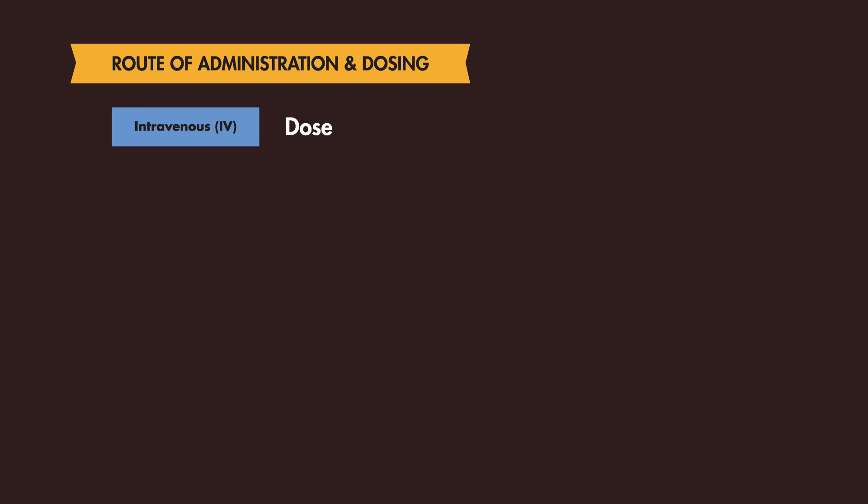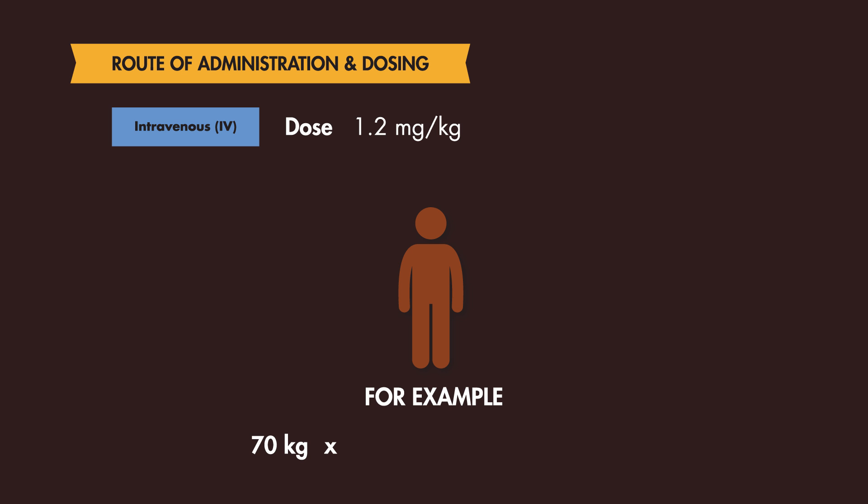The dose of Rocuronium is 1.2 mg per kg as an IV push. So for the average 70 kg male, you would dose 84 mg of Rocuronium.